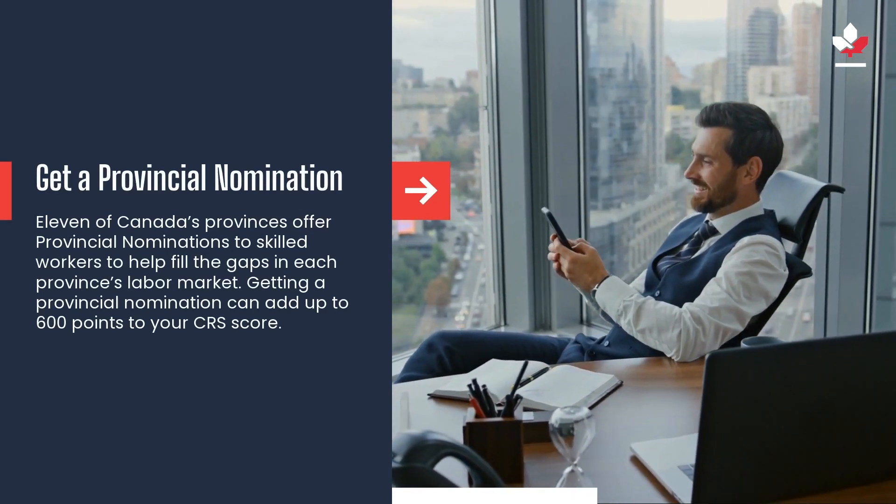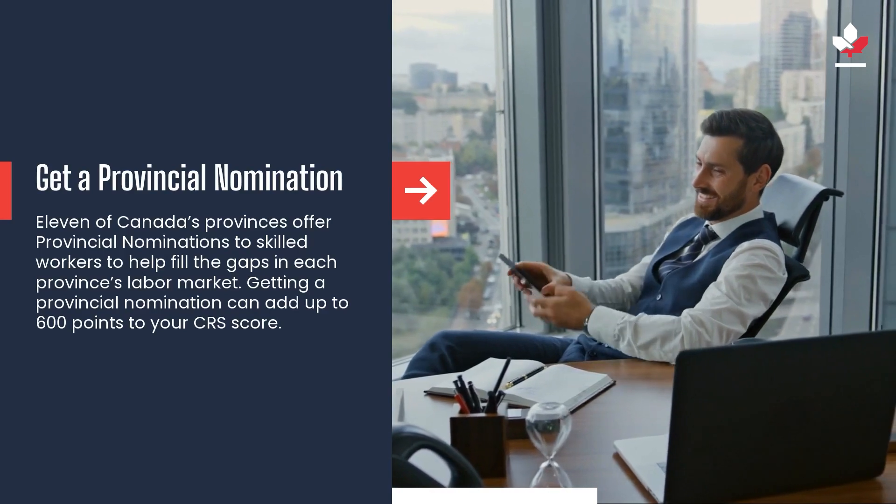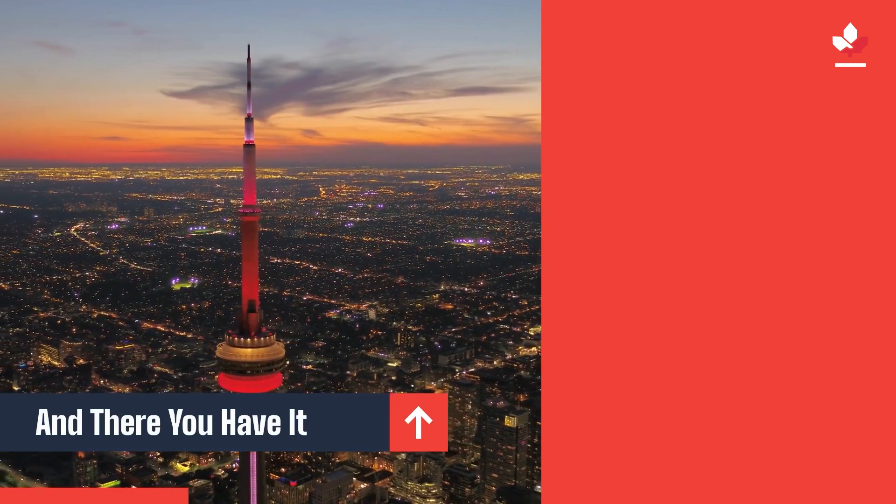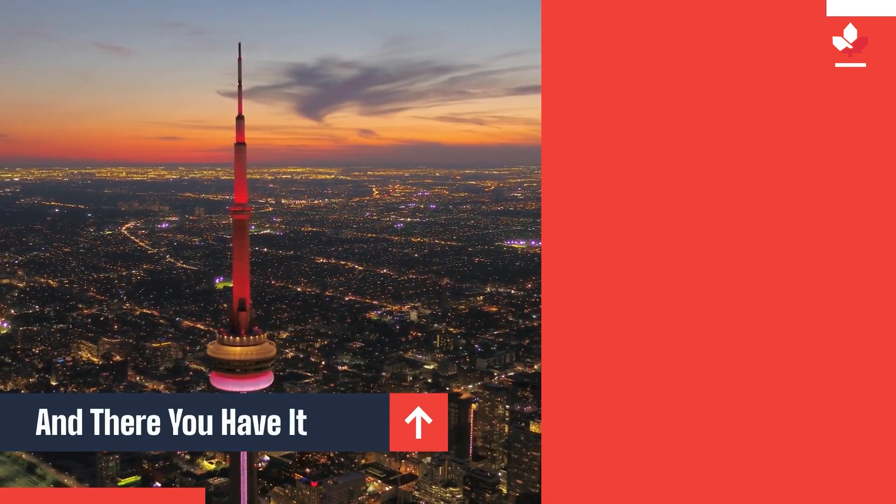Getting a provincial nomination can add up to 600 points to your CRS score. To learn more about maximizing your chances of immigrating to Canada, subscribe or visit MDC Canada.